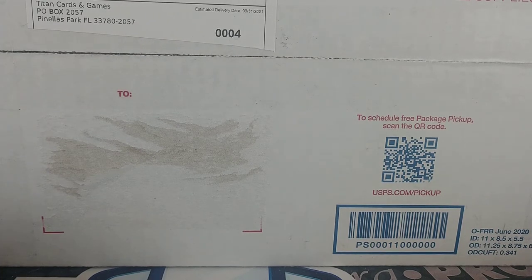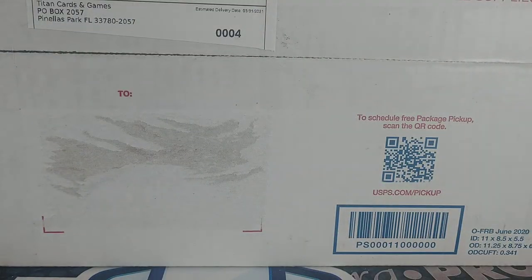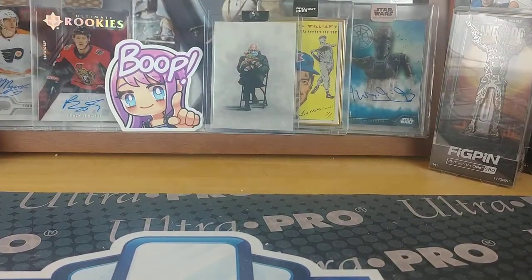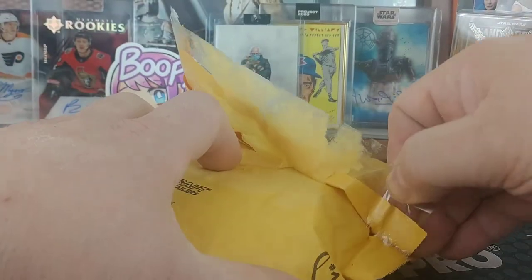Well hello there, welcome to another mail day video here from Bounty Hunter Breaks. This is Boba Fetney, and today I've got just about five packages — two are from Tops, which are most likely Living Sets. I've got a Project 70, and then this large package was from breaks last week from Titan Cards. We'll move the boxes off the screen and get right into this, keeping on top of it starting out 2021.